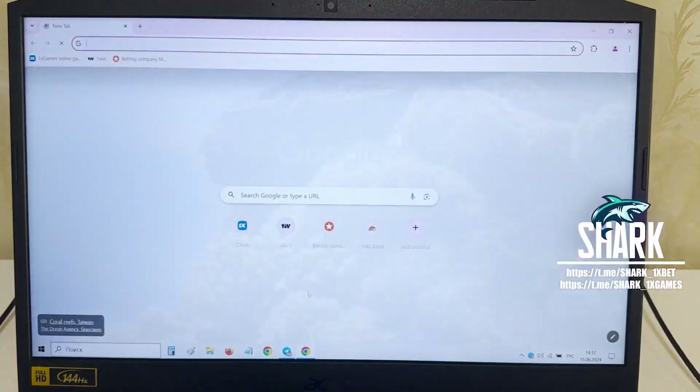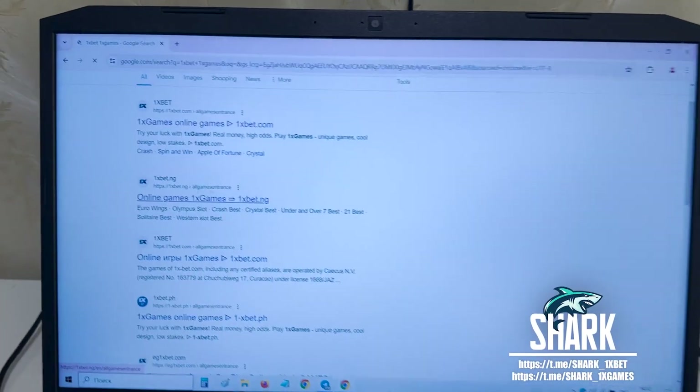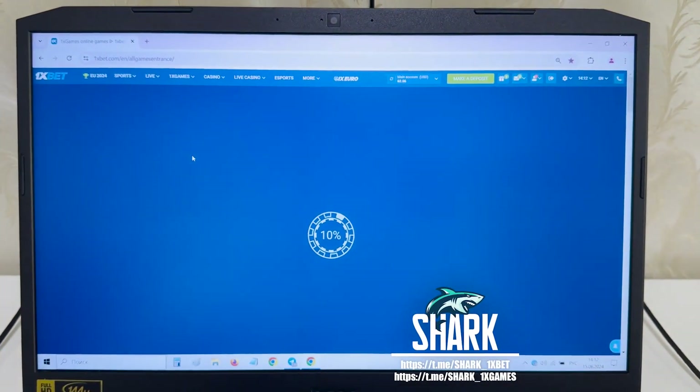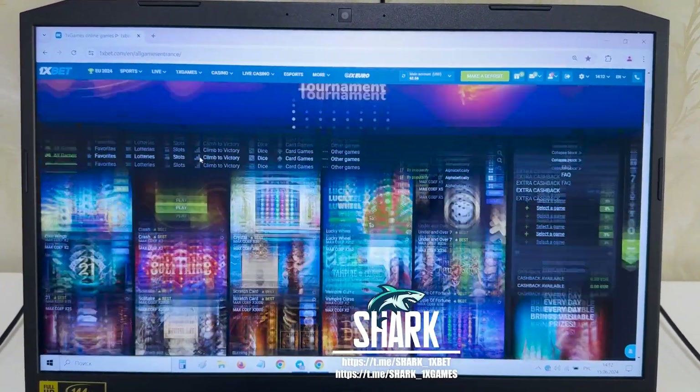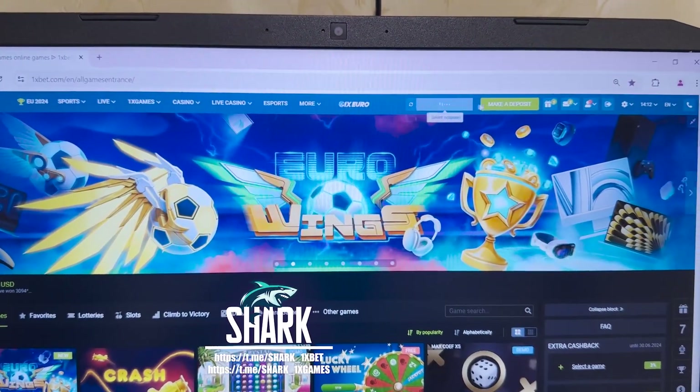Go to Google Chrome, go to the 1xBet official website — 1xBet, 1X Games. Press this and look at this guys: onexbet.com official website. Press this. Yes, you see my friends — 1xBet official website. Refresh.